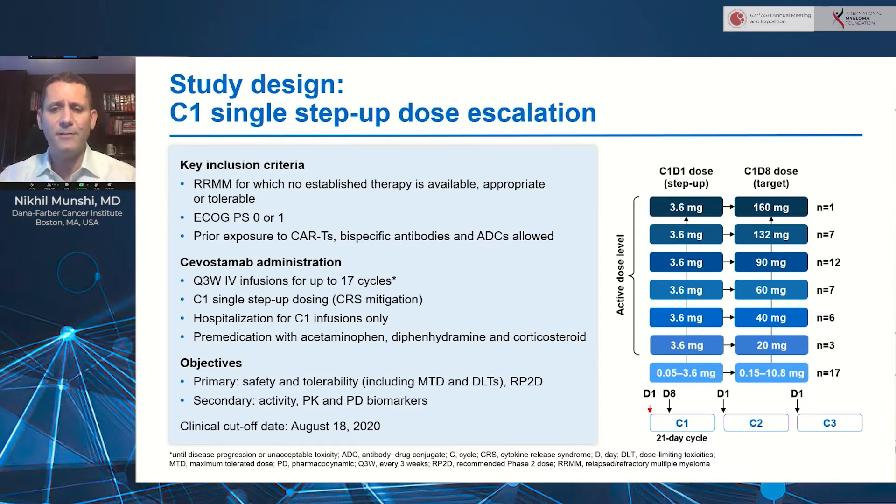On the right you can see the study schema. The step-up dosing initially started very low at 0.05 and went up to 3.6, and then the cycle one day one dose was fixed at 3.6 with subsequent further escalation from 20 milligrams up to 160 milligrams. Dose escalation is actually still ongoing, and a recommended phase two dose has not yet been identified.